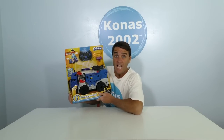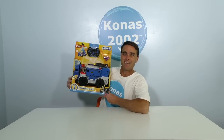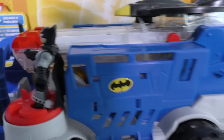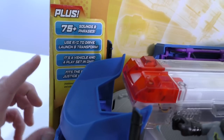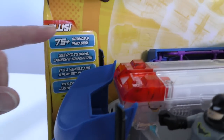Well, there is! With the DC Super Friends Imagine X Mobile Command Center! The DC Super Friends Imagine X Mobile Command Center is the perfect way to help Batman get the Joker out of there! It's a remote control command center for Batman to use and it's got all sorts of cool features! It even comes with its very own Batman! It's a vehicle with a play set all in one, and it has 75,000 phrases!